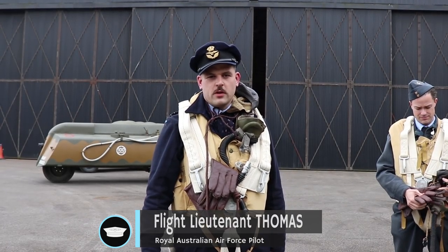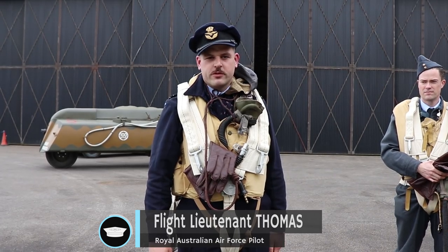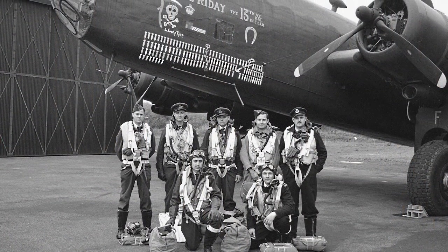Hi, I'm Flight Lieutenant Thomas. I'm reenacting the Second World War Royal Australian Air Force bomber pilot of a Halifax that we've got up here.